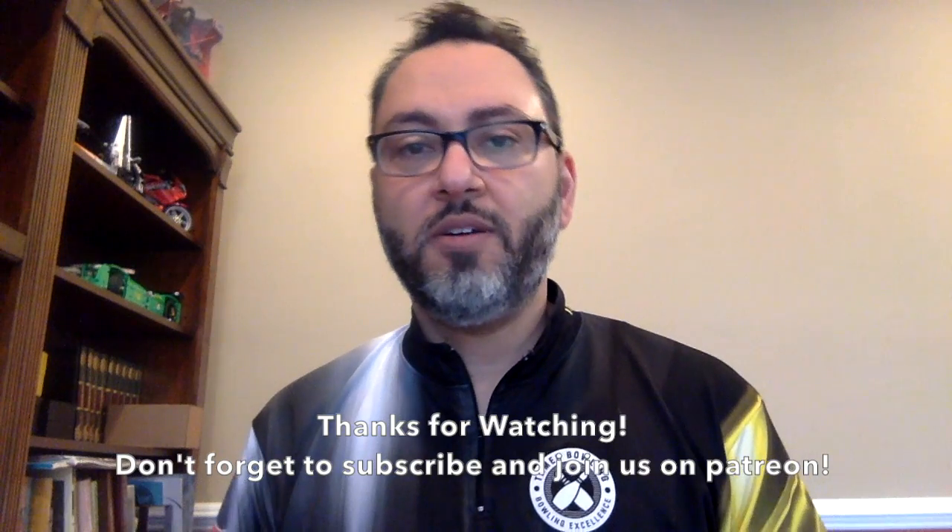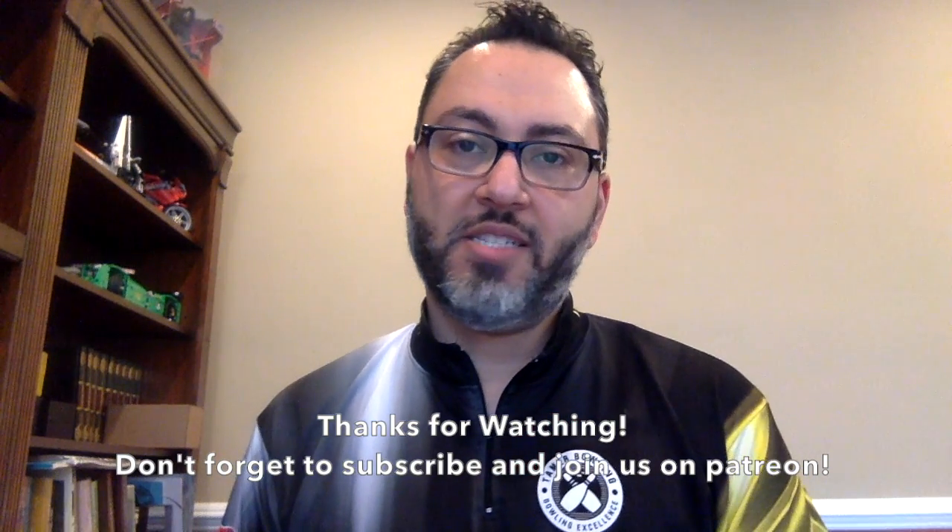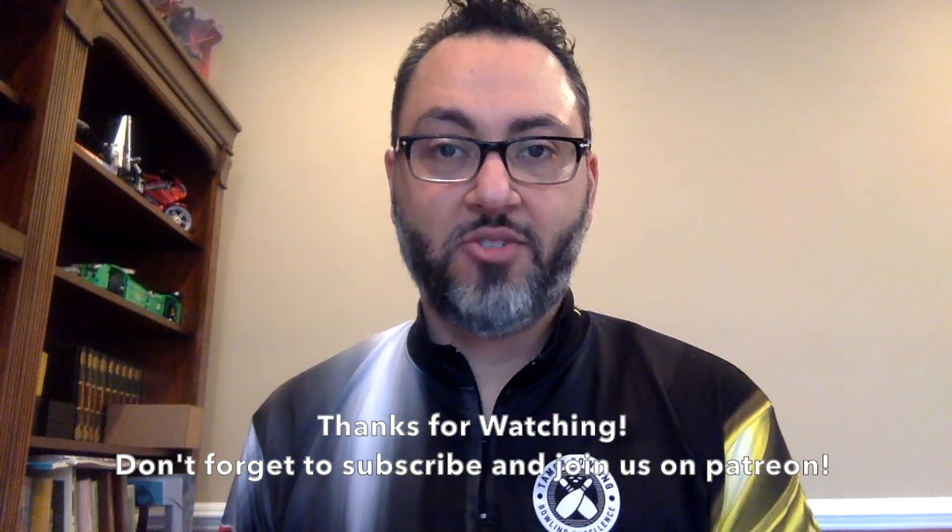Hope you enjoyed this installment of Tamar's Favorites. Join us for more in the future. If you haven't already, please subscribe and join us on Patreon. Thanks again — we'll see you next time.